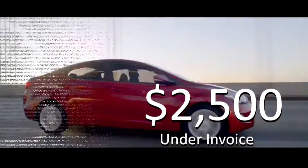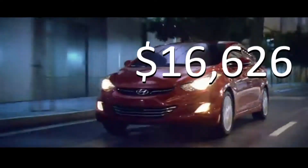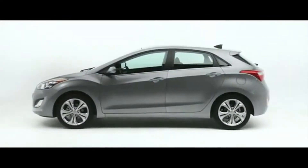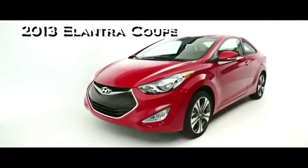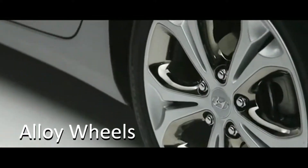Get an Elantra 4-door now, $2,500 under invoice — the record low $16,626. The Elantra, Elantra GT, or the sleek and stylish coupe, all with automatic, Bluetooth, alloy wheels, and heated seats.